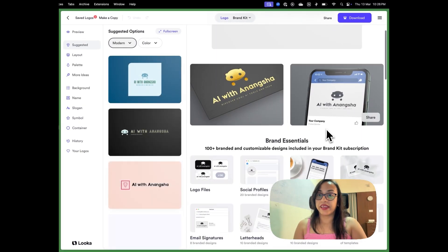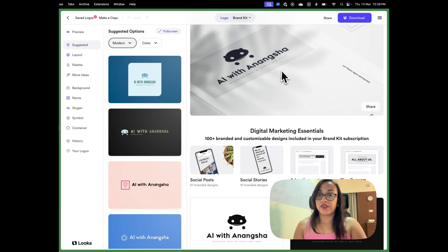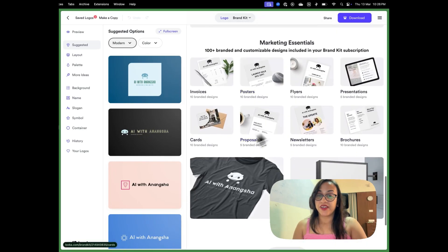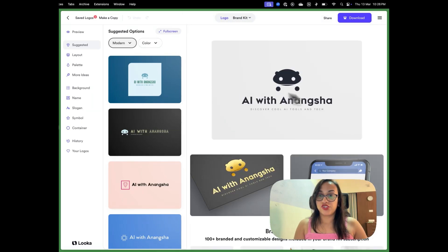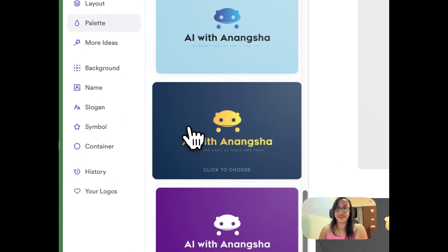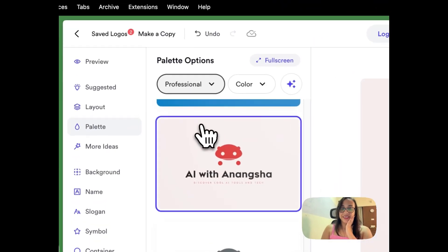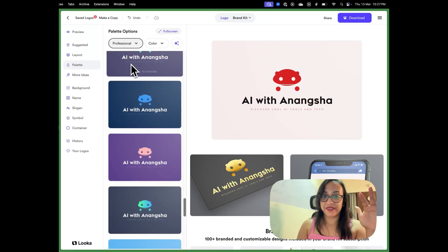When I click Customize, I see a whole brand kit showing how the logo would look on LinkedIn, on merch, as stickers, on social media posts, and on business cards. They have an entire media kit — t-shirts, proposals, newsletters, so many different options to plug and play. Now I want to change the color. Scrolling through the palettes — blue on yellow, I love this. There are more palette options too.